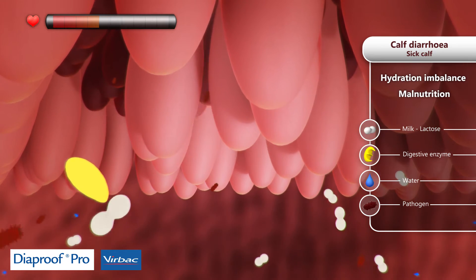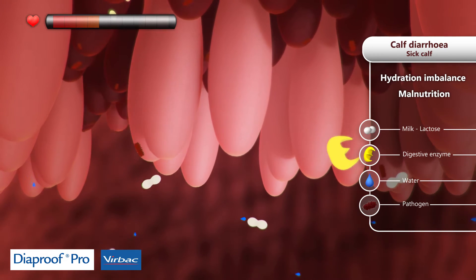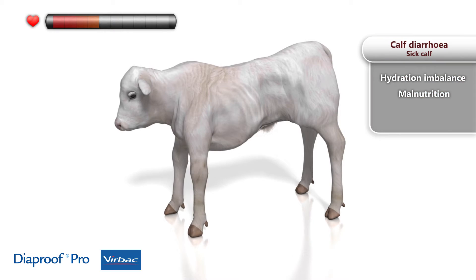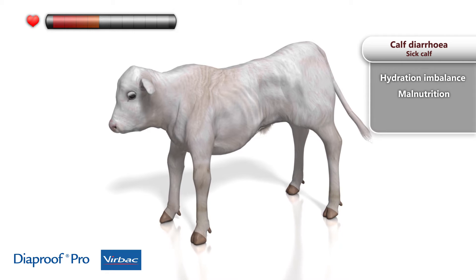This triggers a vicious cycle. The phenomenon is amplified, threatening the young calf's survival. Calves can lose a lot of water, resulting in hydration imbalance. Food is no longer properly absorbed, resulting in malnutrition.